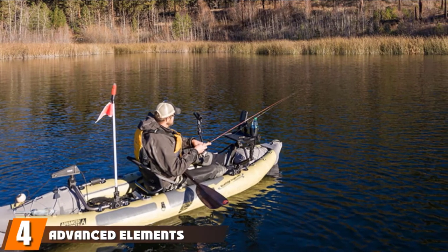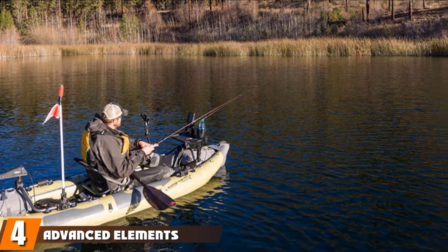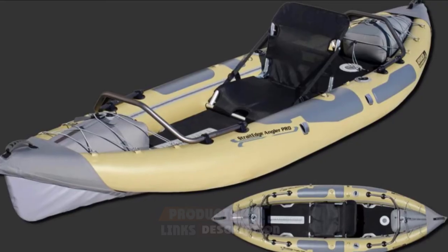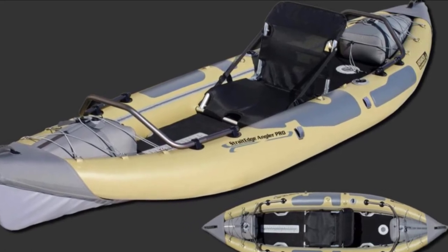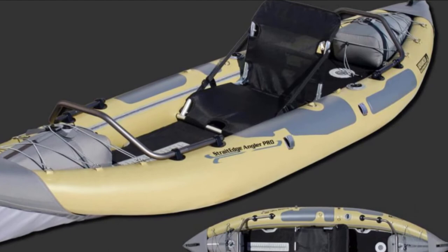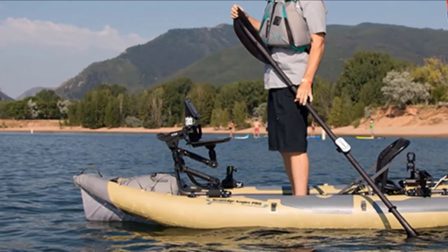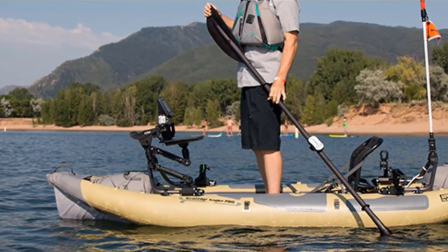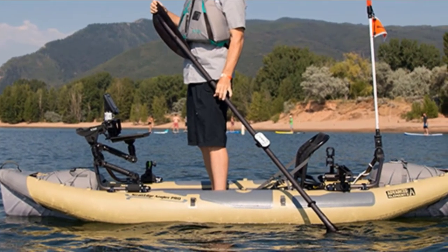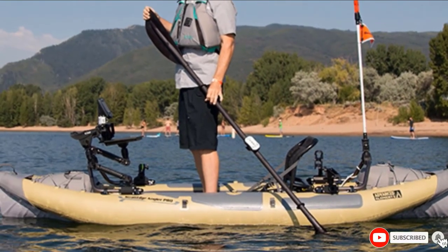Next at number 4, we have the Advanced Elements Straight Edge Angler PRO, designed for the kayak angler. The Straight Edge Angler PRO from Advanced Elements has great stability, multi-layer material, and multiple air chambers providing maximum durability. Its removable accessory frame system allows anglers to customize the kayak with aftermarket accessories. It also features a drop stitch floor for rigidity and stand-up capability, as well as the Advanced Elements Ultra Comfortable Airframe PRO seat.